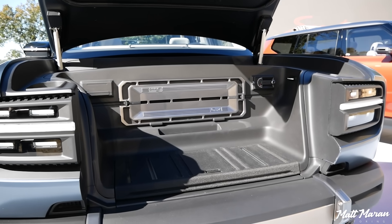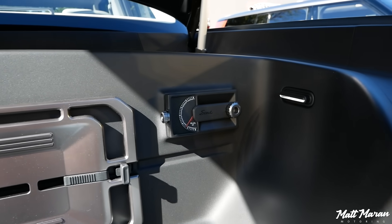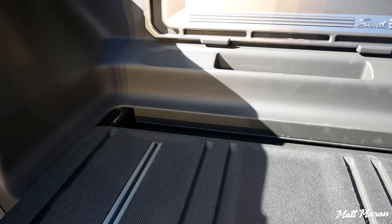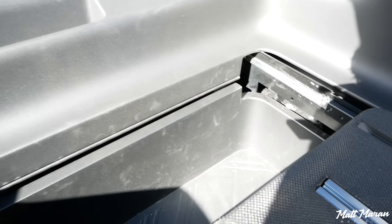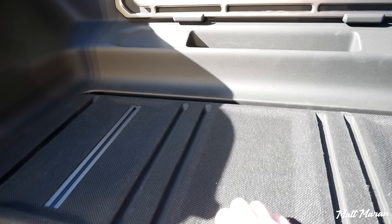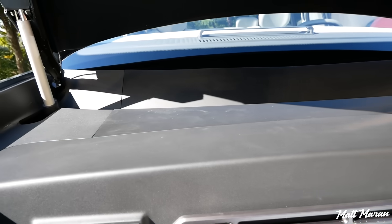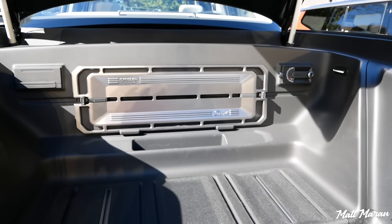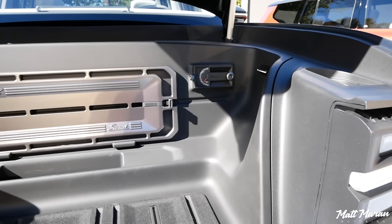It does have a frunk, as you can see here, with various power outlets. There's even a nice little pressure gauge and some hidden storage within the frunk. This opens up and it's all nice solid metal — nothing flimsy. It's nice extra space, though not quite as large as some of the competitors, but it's great to have some hidden space, especially for the truck since trucks usually don't have a trunk.